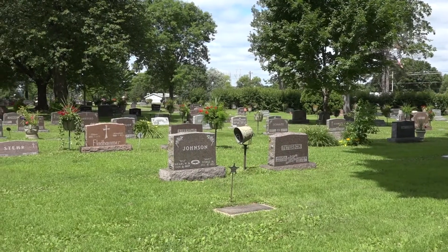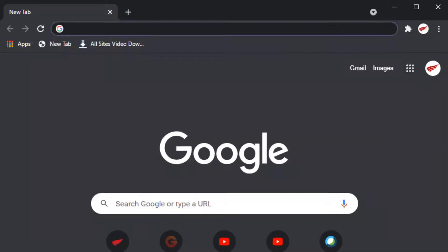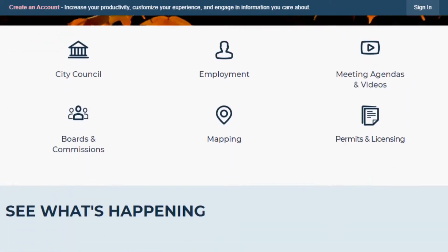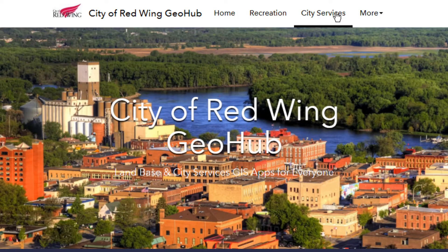Well, did you know that two cemeteries in Red Wing have interactive maps for that? To find the maps, just go to the city's website at red-wing.org, click on Mapping. It will open GeoHub, the central location where you can find all kinds of interactive maps through the city.